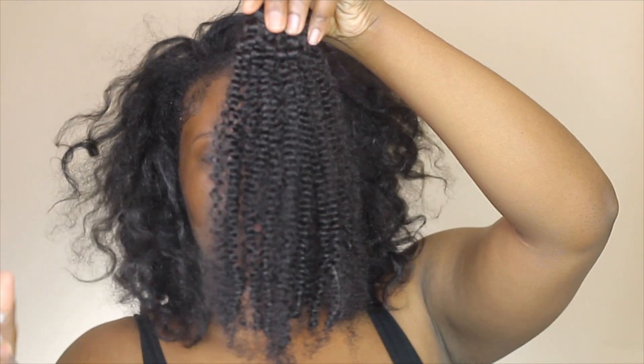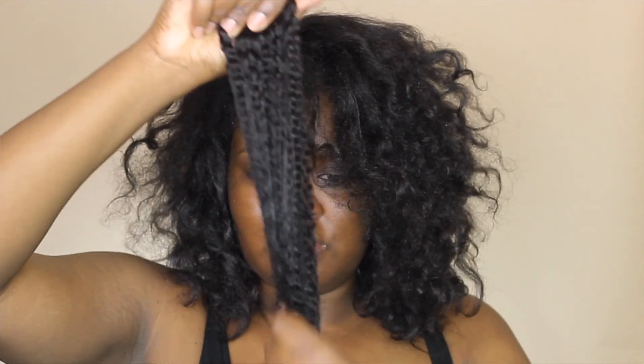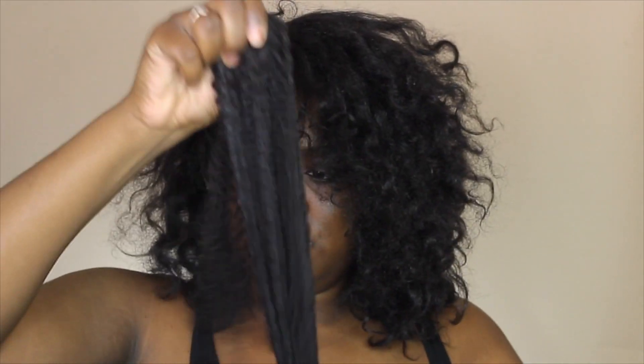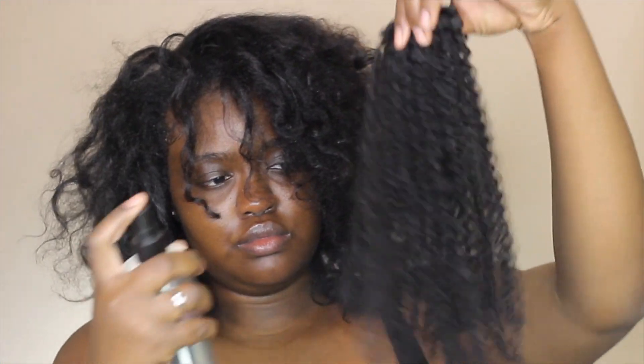I trimmed and cut the clip-ins because I didn't want to deal with blending — I just wanted to put them in and have them blend naturally without having to match my hair length. I start off by spraying the clip-ins with just water, massaging it in to soften the hair. Then I take the Redken One United spray and apply it all over to help detangle and protect from heat damage.